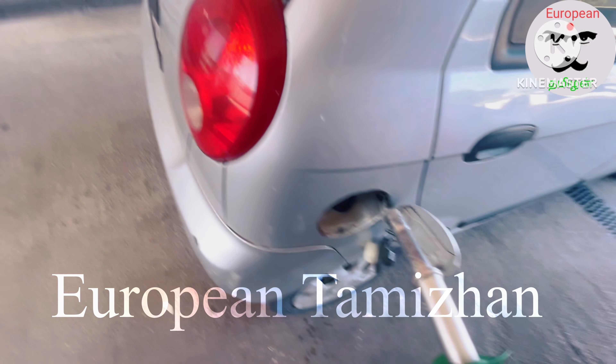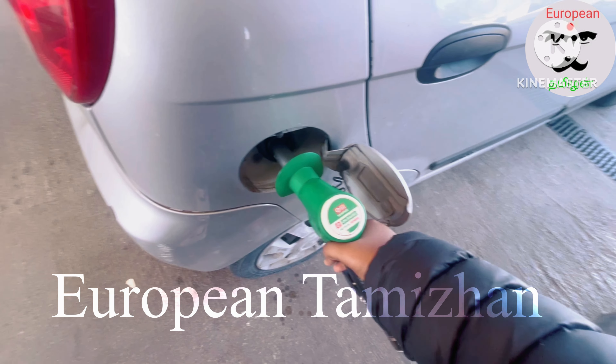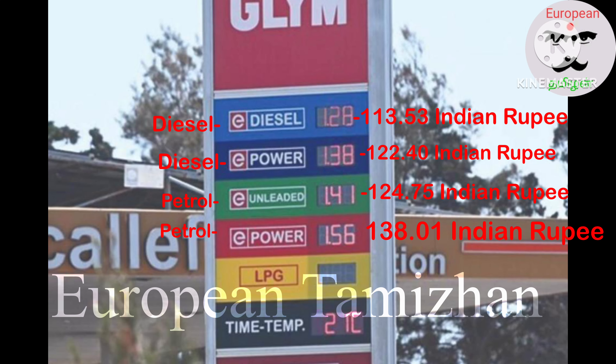This is the first time I'm going to go to the car. Normal diesel is 113 rupees, power diesel is 122 rupees, petrol is 124 rupees and power petrol is 138 rupees. You can see the rate of petrol in India.